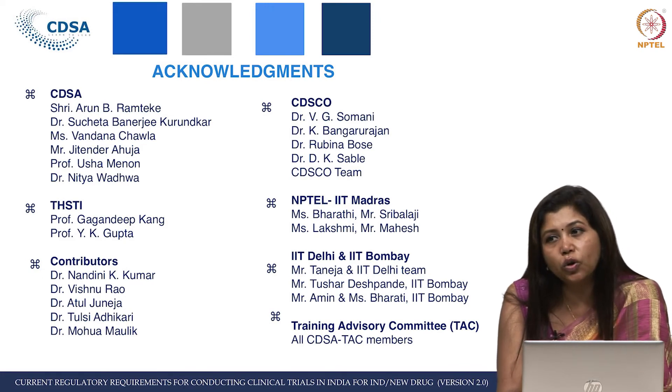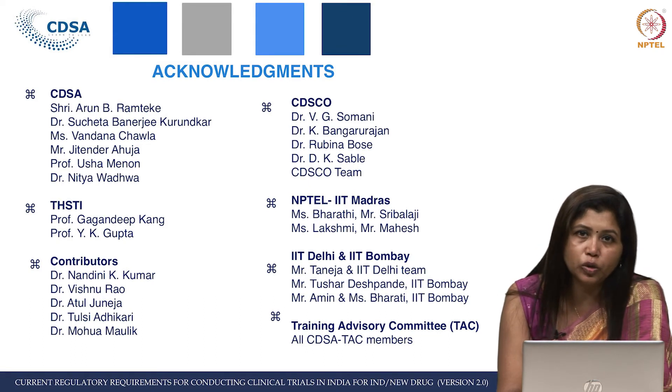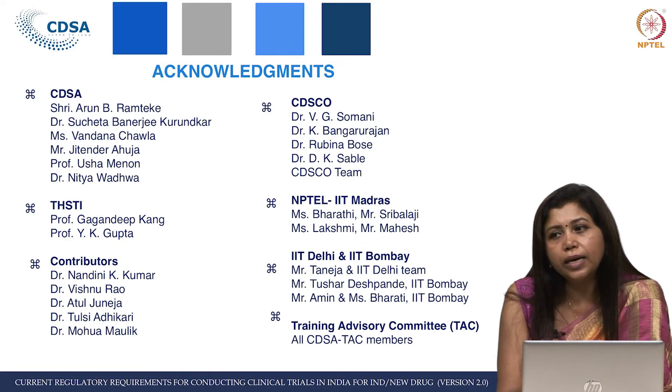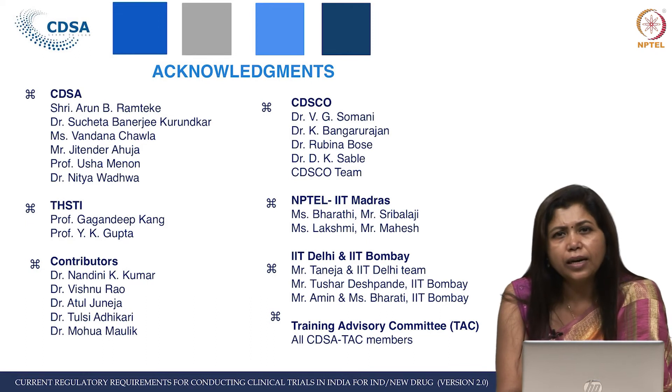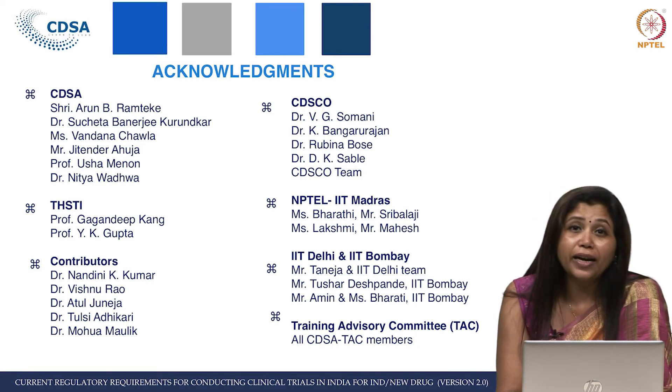Of course, I mentioned that this course has got a lot of contribution from Dr. Dhananjay Kumar Sable, assistant drugs controller at CDSCO headquarters, who has literally worked day and night, changed many slides, and taken a lot of pain and effort along with his entire CDSCO team to refine them and ensure that only correct information reaches you. I also thank Dr. Rubina Bose, deputy drugs controller, West Zone at Mumbai, CDSCO.